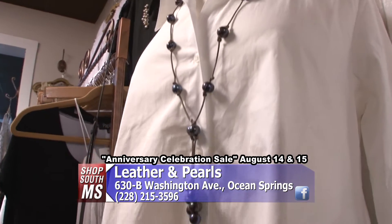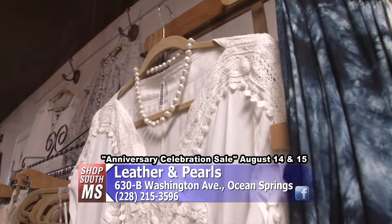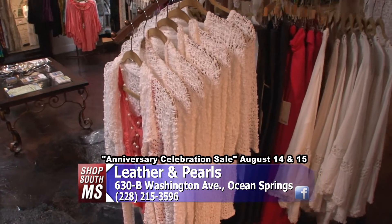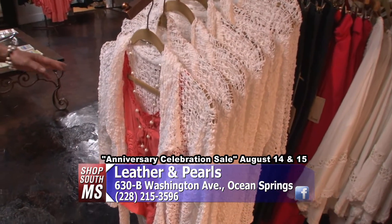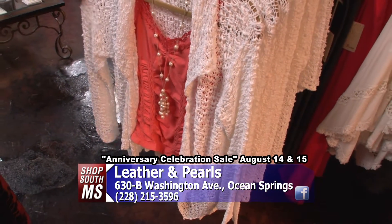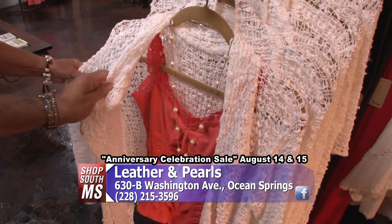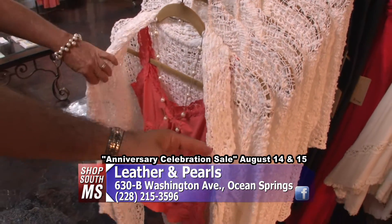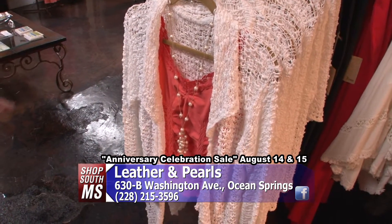It's very misleading sometimes when you walk in the front of the store. You get in and people go, 'Wow, there's so much more.' There really is — it's much bigger than it looks from the front. So let's go to the back now here at Leather and Pearls, Washington Avenue in Ocean Springs. Wow, this looks special. Actually Jim, this fabric is called popcorn fabric, and it is handmade in Bali.